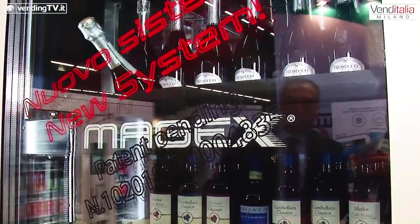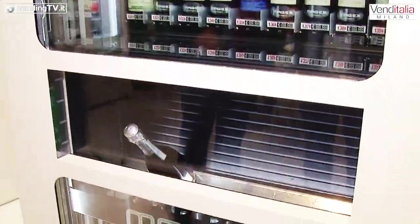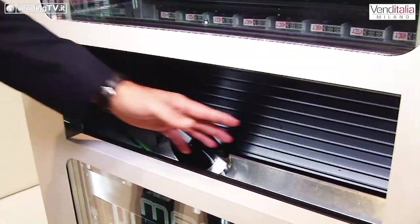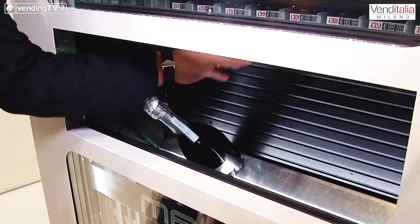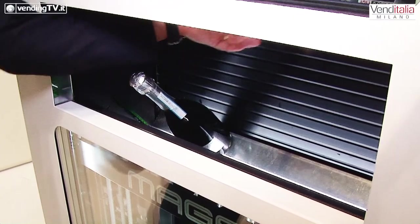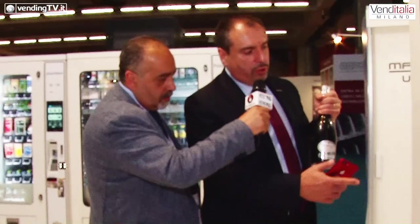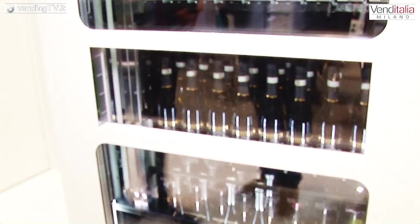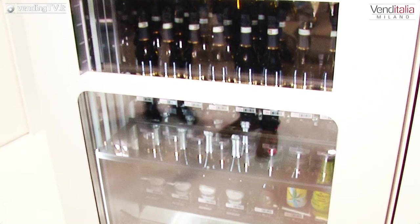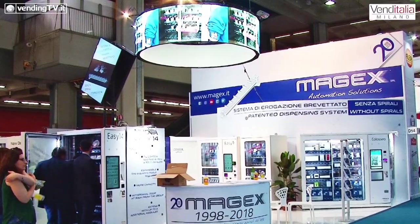La bottiglia di Prosecco è stata spinta nell'ascensore e si è fermata. La caratteristica principale è questo gate che chiude completamente la parte di prelievo del prodotto, così non si possono toccare o prendere gli altri prodotti. Una volta prelevato il prodotto, la porta si chiude e il gate dietro si apre per rendere tutti i prodotti visibili.